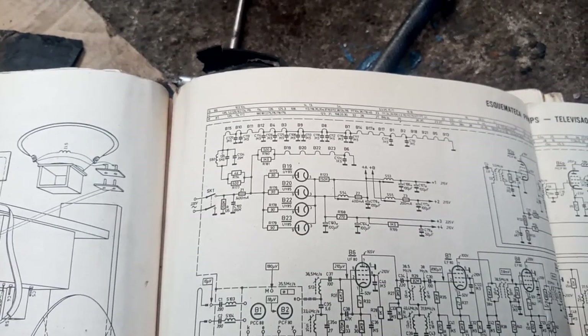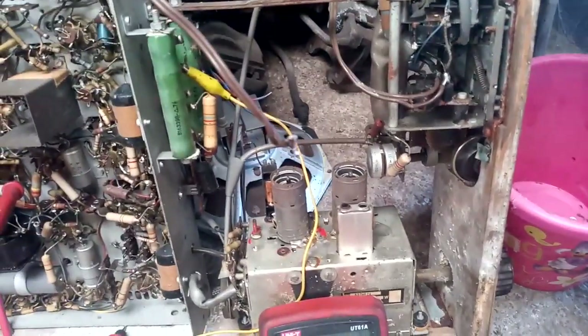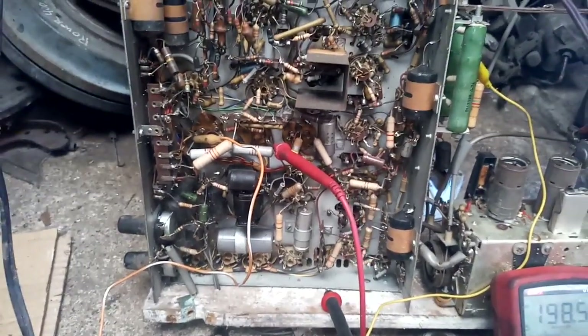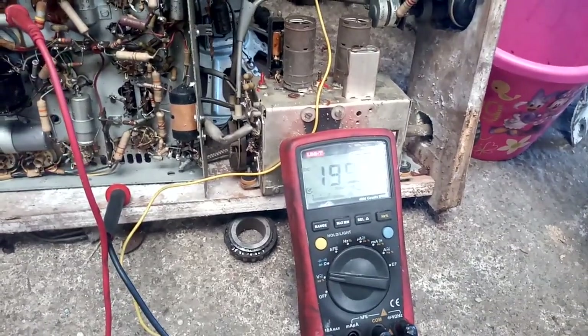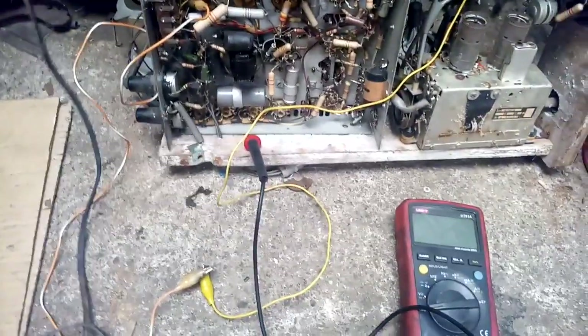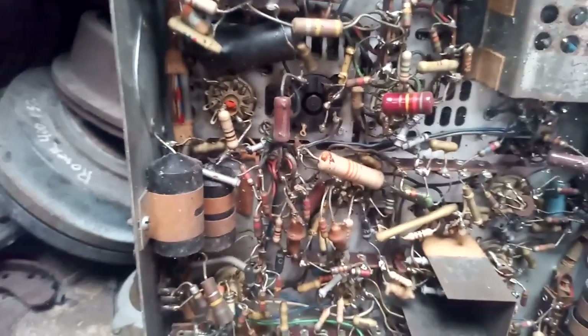I'm measuring B-plus on the first filter cap - 280 volts, which seems a little excessive, but there's still no current draw. It's dropping, with some crackling from the speaker, and it's dropping a lot, which would indicate a short. We don't have any high voltage as expected.